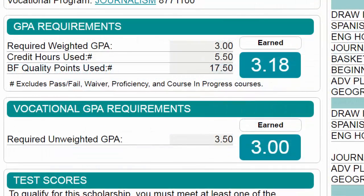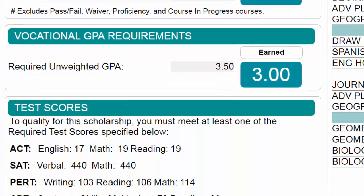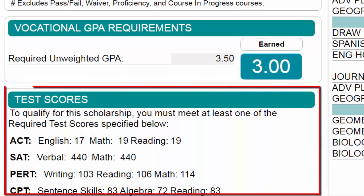For Gold Seal Vocational Scholars, the vocational GPA requirements area identifies the minimum GPA required to earn this scholarship and displays the student's unweighted vocational GPA. The test scores area displays the student's highest score in each subject area as reported by the ACT, SAT, and other testing sources.